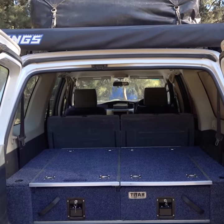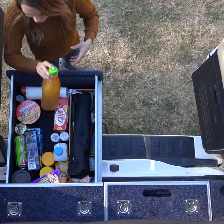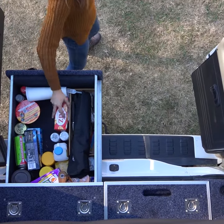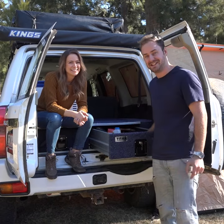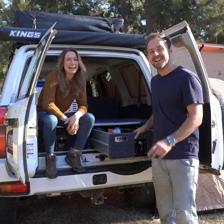If you've never had drawers before, they'll change the way you camp. Packing is easier, setting up is quicker, and finding all your little bits and pieces no longer means jumping into the back of your car and digging around. How good is that?